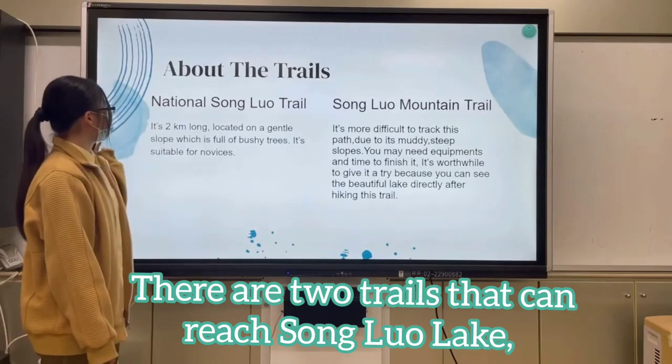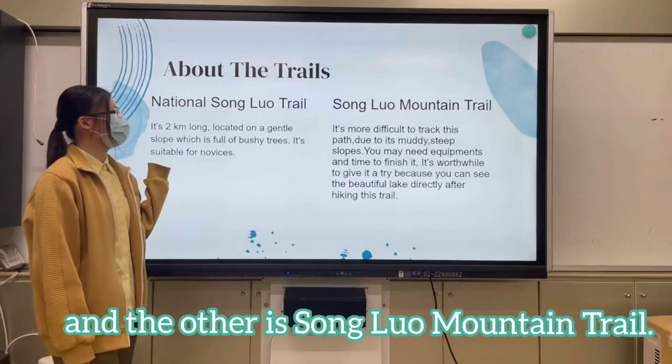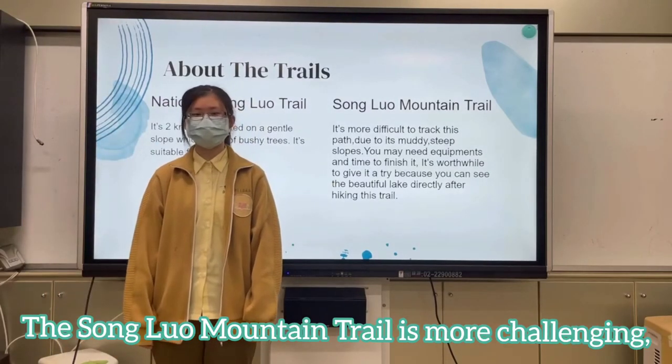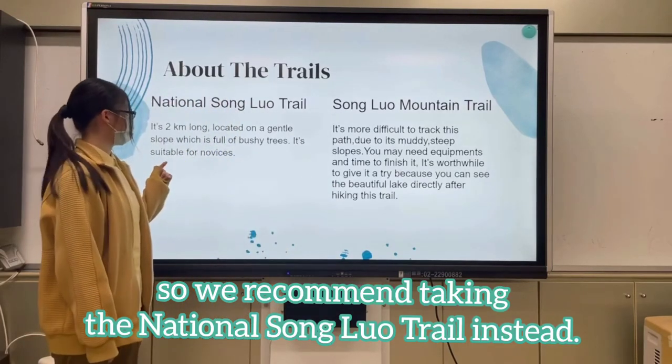There are two trails to reach Sun Glow Lake. One is the National Sun Glow Trail and the other is the Sun Glow Mountain Trail. The Sun Glow Mountain Trail is more challenging, so we recommend taking the National Sun Glow Trail instead.